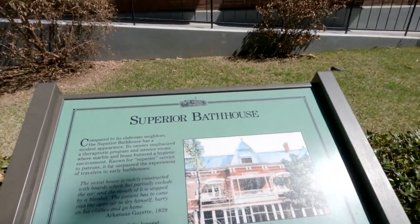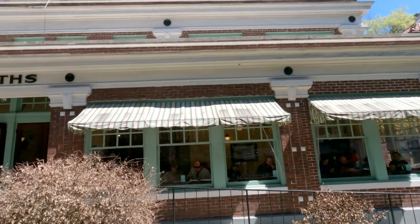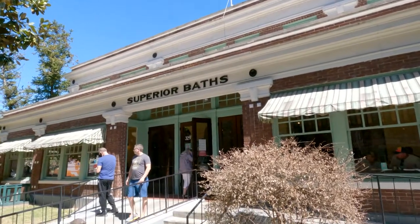The Superior Bathhouse, which is the one we're about to go into now, is the only brewery in any national park that exists — so of course we have to go have a beer there. The Superior Bathhouse was the longest running bathhouse on Bathhouse Row. It closed in 1983 and was known for giving superior service.